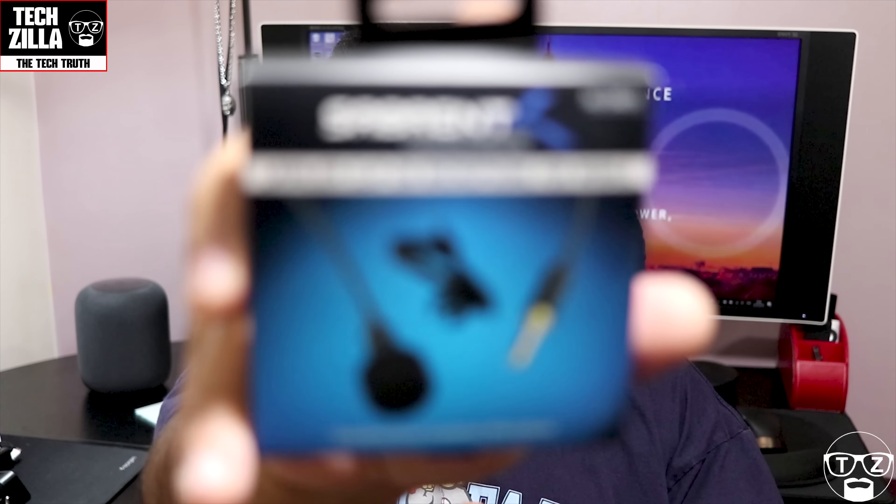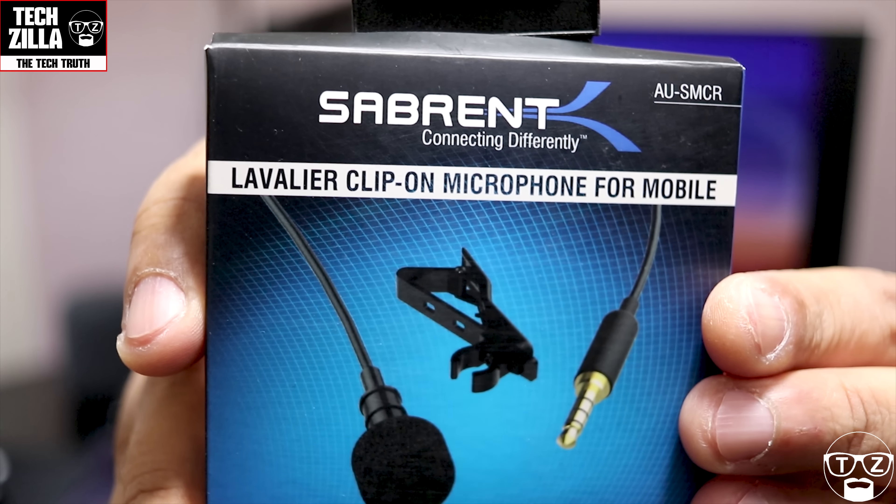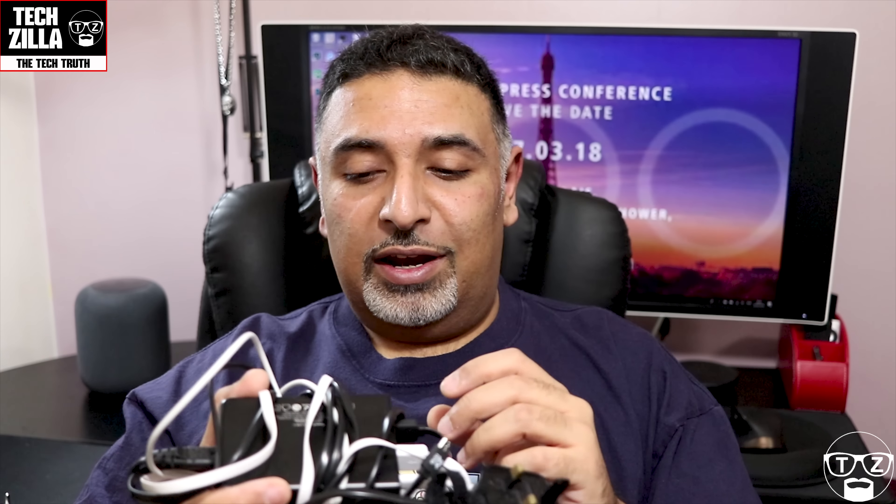I'm also taking a lapel microphone. This one cost about £6 — it's the Saramonic. I can plug it directly into the headphone jack of my S9 Plus and record audio via this rather than the phone's microphones. At these events there's a lot of noise — at the Samsung event I was literally shouting. I can clip this to my collar, plug the 3.5mm jack into the phone, and it's got a pretty long cable, which is great for £6.